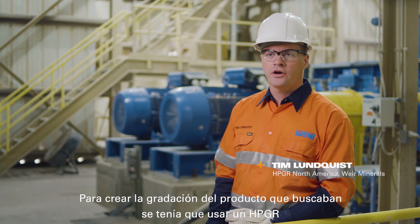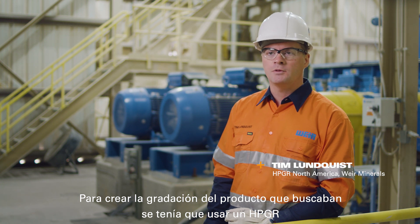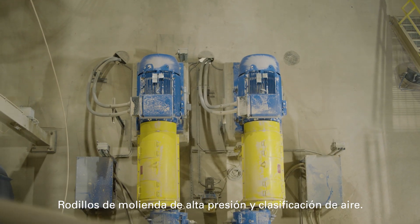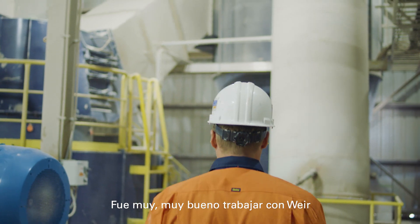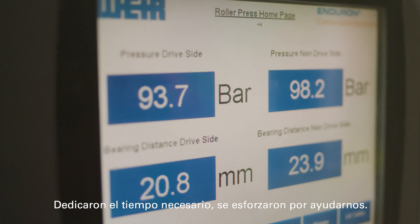To create the product gradation that they were after, you had to use the HPGR — high pressure grinding roll — and air classification. It was very, very good working with Weir. They put in the time. They put in the effort to help us out.